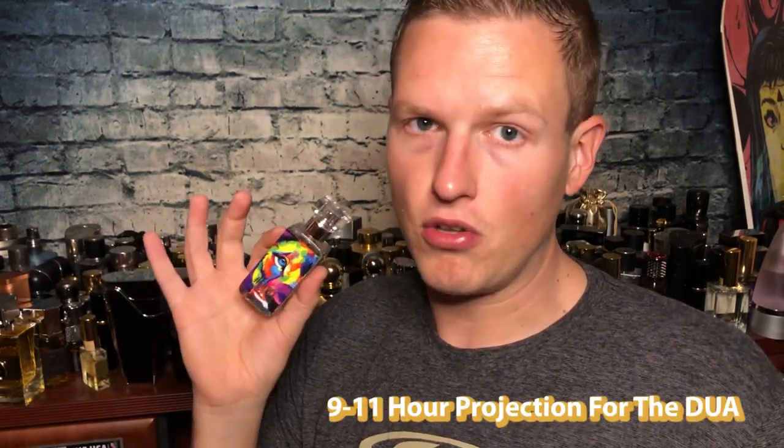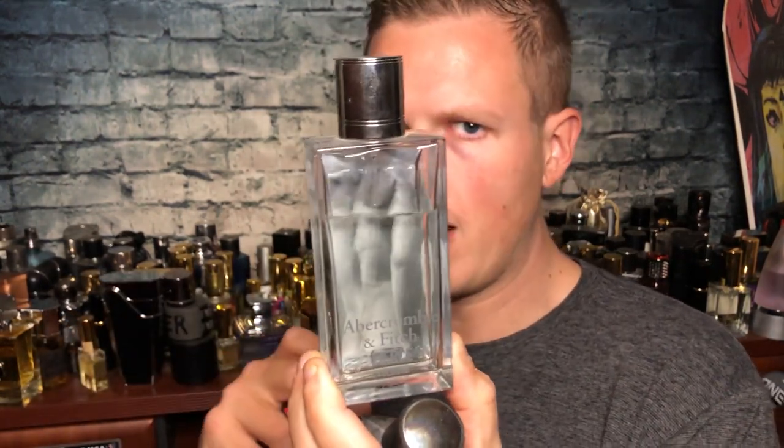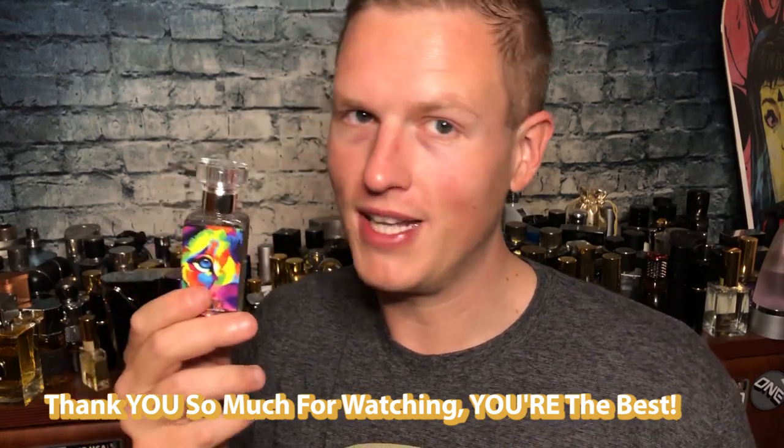If you're wondering whether you should get this, I'd say 100% yes. It performs around the same as my vintage Fierce — maybe Fierce Intense lasts an hour or two longer because it's thicker, but this lasts a long time, just about as long as the silver cap. About 30 minutes to an hour in, this is much more prominent smelling than the silver cap. You probably won't need as many sprays either. If you're looking for vintage Fierce, this is as close as it comes, and it's the only thing I've smelled that goes after that old classic smell.